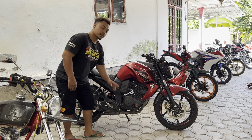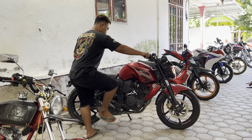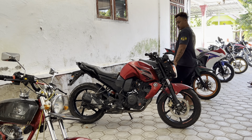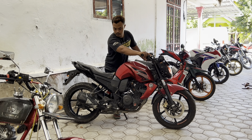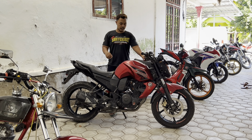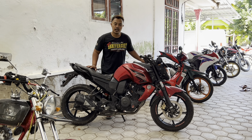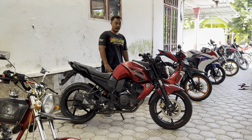Untuk motor ini, mesin halus. Mesin halus, enak sekali kalau mesinnya. Jadi perawatan body nanti kalian terima bersih. Rp5.700.000. Untuk kaki-kaki ya nanti, untuk shock aman, depannya aman.